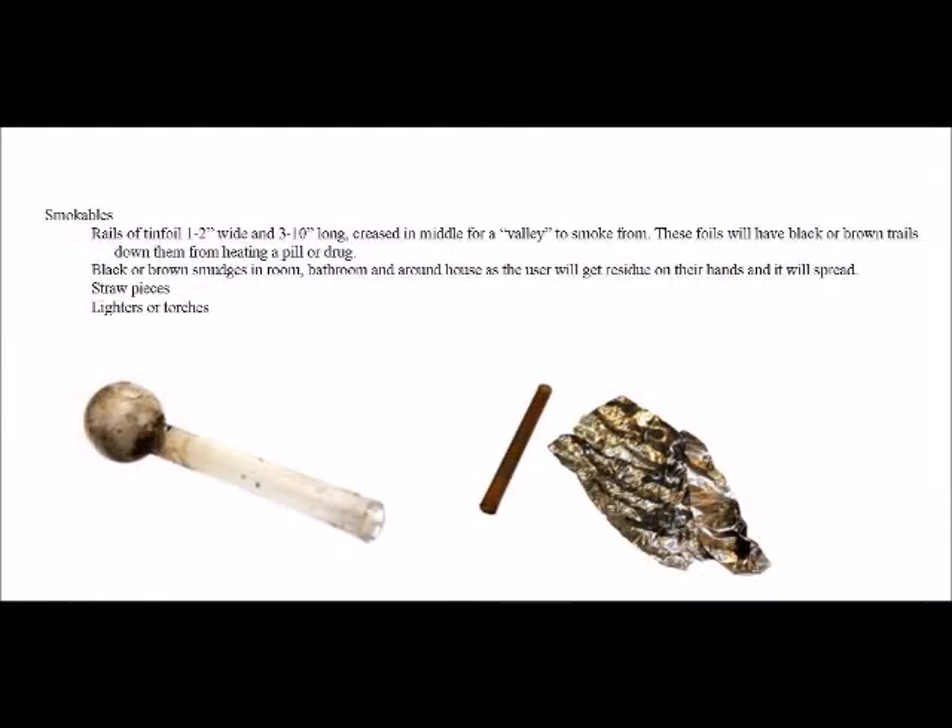Smokables: rails of tin foil one to two inches wide and three to ten inches long, creased in the middle for a valley to smoke from. These foils will have black or brown trails down them from heating a pill or drug. Black or brown smudges can spread around the room and bathroom as the user gets residue on their hands. Also look for straw pieces to smoke through, and lighters or torches.